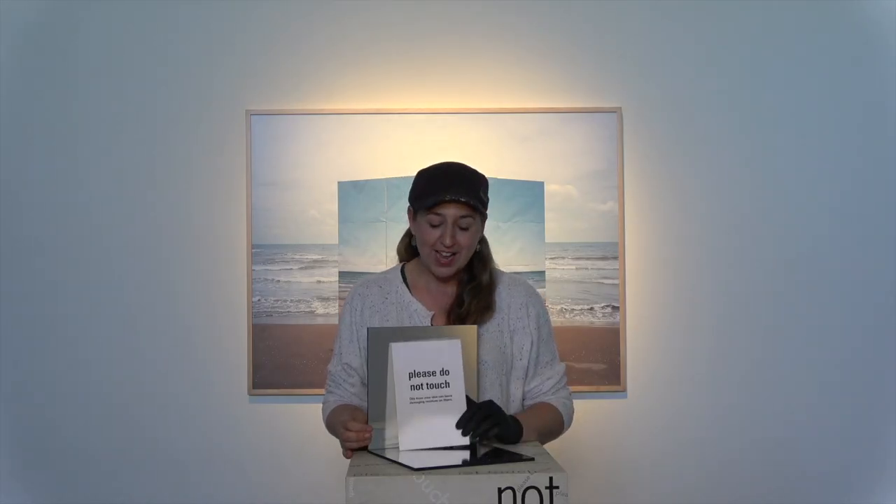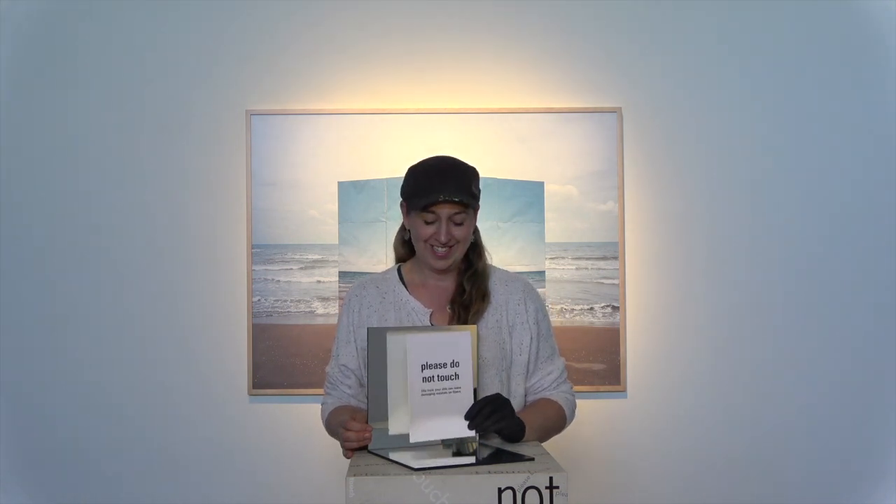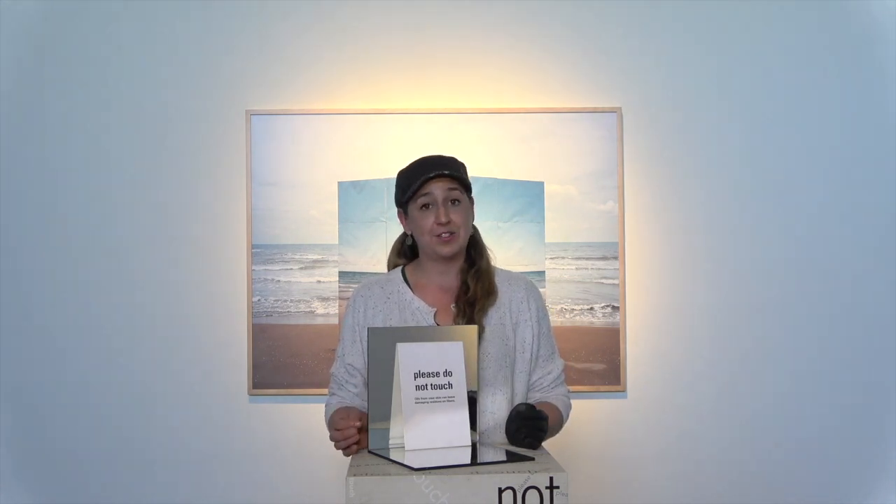Today we're going to talk about 'please do not touch' and how you could be a good museum patron. This is something that you probably see a lot if you visit museums — art museums, natural history museums.